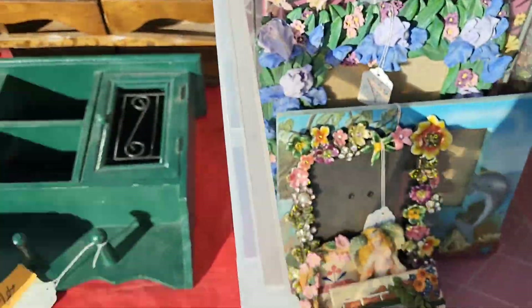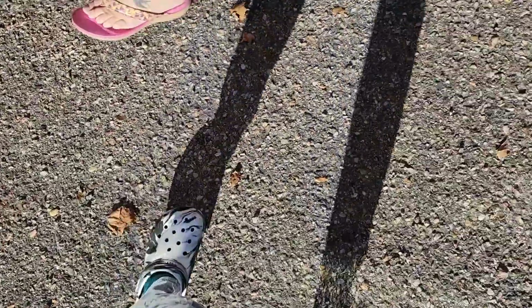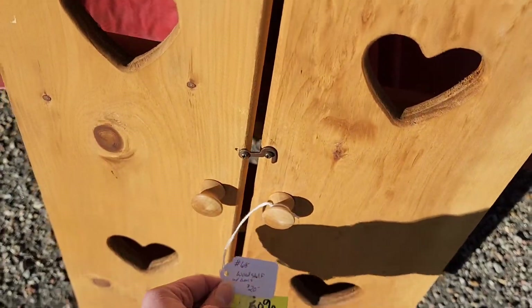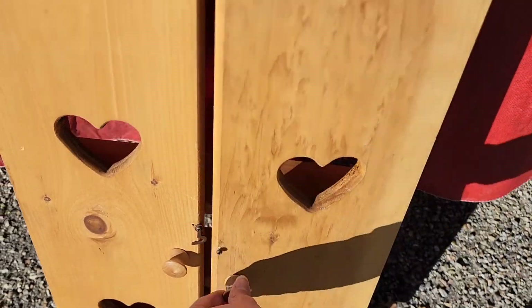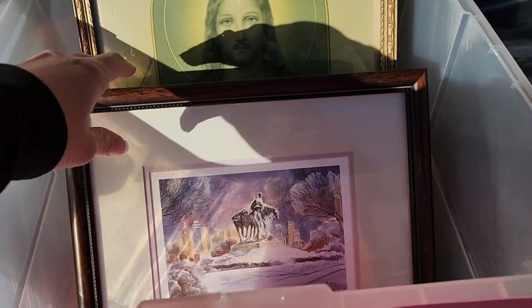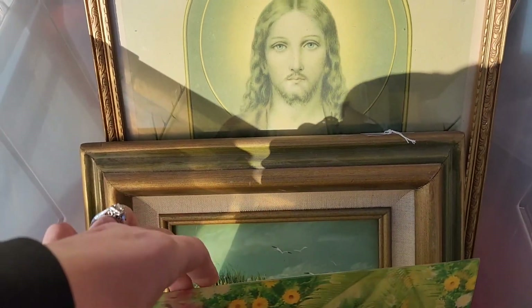Some more picture frames and some wood pieces up here, like for knickknacks and spice racks, whatever you wanted to use it for. This to me looks like you could use it in the bathroom or as a spice rack, but you would have it up against the wall because it didn't have a backing on it.